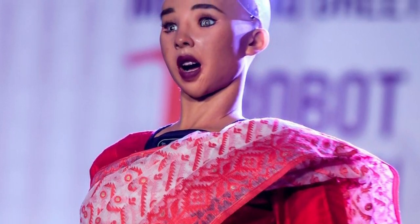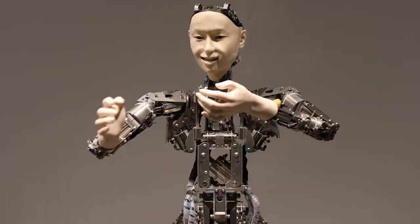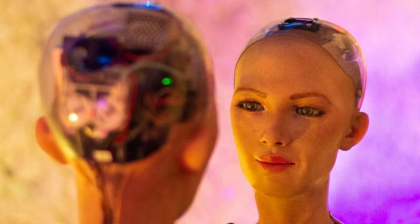Sophia also has the ability to learn from her interactions with people and incorporate new information into her database. Her exterior is designed to resemble a human female, with realistic skin and hair as well as expressive eyes and mouth. She is equipped with numerous cameras, microphones, and sensors, which enable her to interact with her environment in a human-like way. Sophia has been featured in numerous media outlets including talk shows, news programs, and technology conferences, and her creators hope she will help bridge the gap between humans and machines.